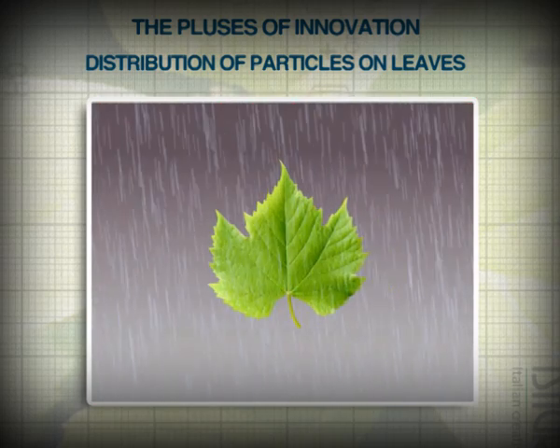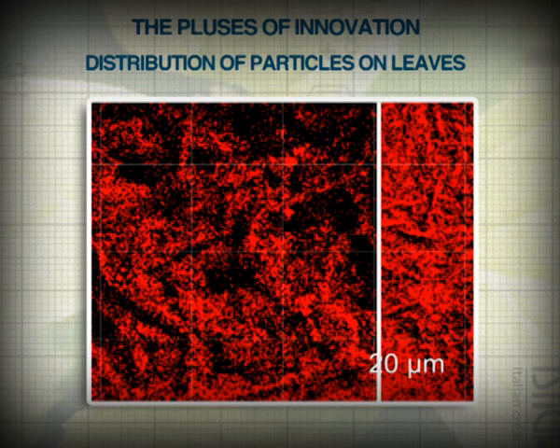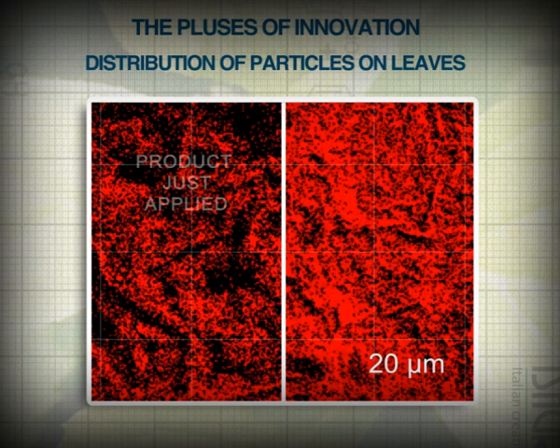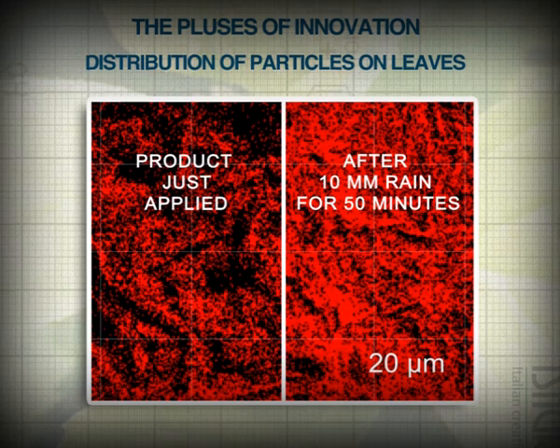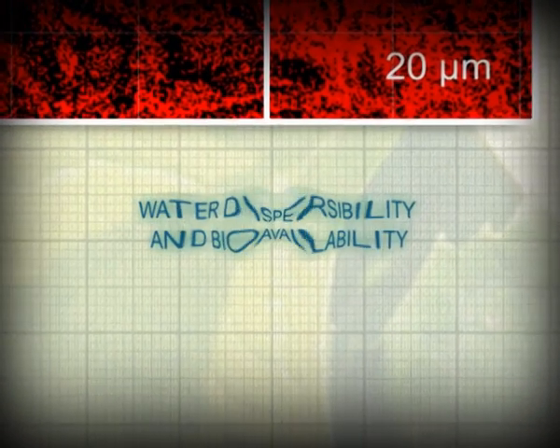Observation after a simulated runoff points out the two characteristics of the product: the strong resistance to washout and high dispersibility that lead to an even more uniform distribution of copper after rain. A good distribution of the product, as well as its bioavailability — that is, the amount of copper ions released by the formulation — ensure very good crop protection even in the hardest field conditions.